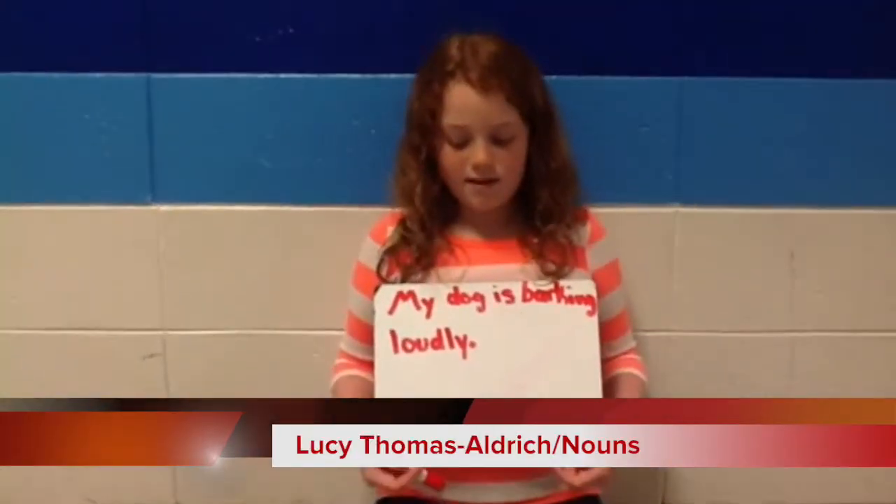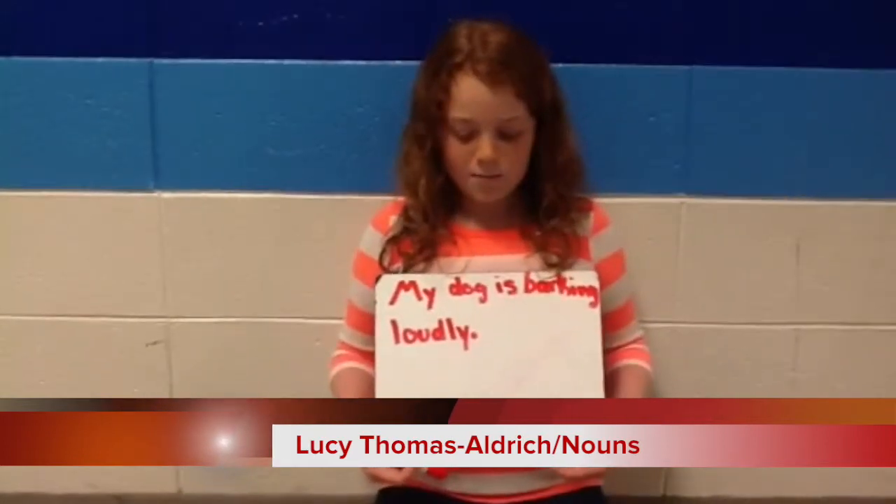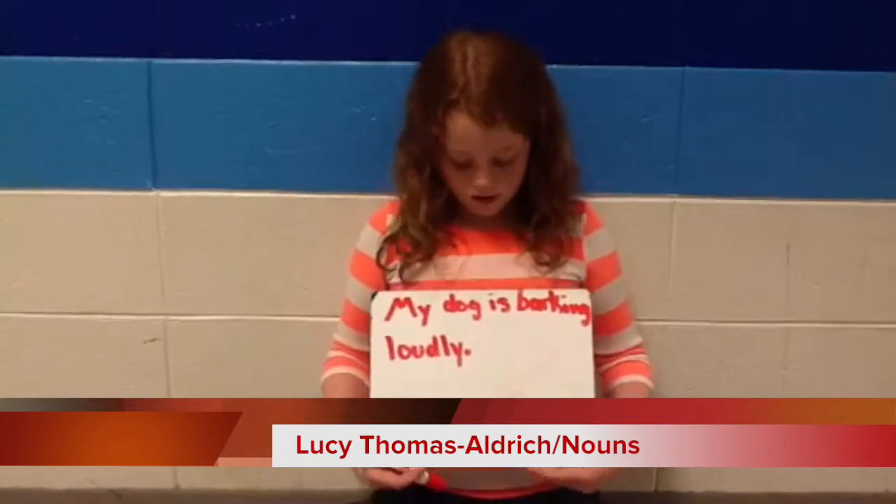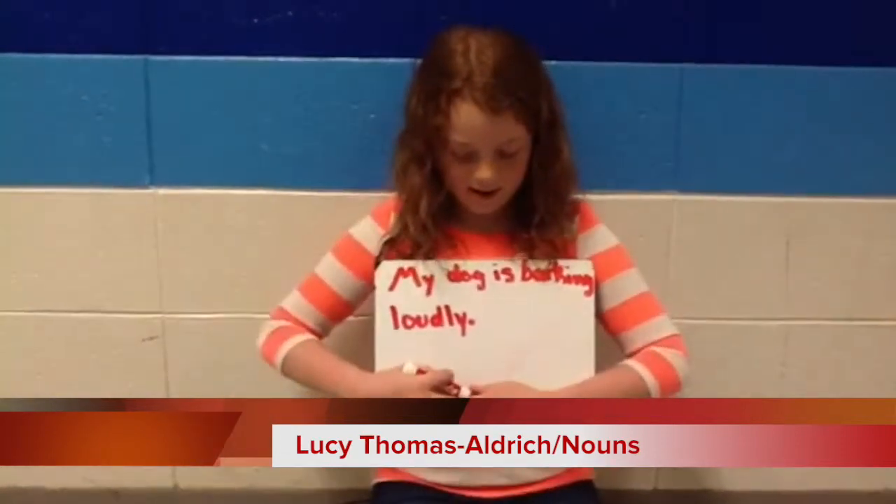What kind of noun is in this sentence? My dog is barking loudly. Remember, a noun is a person, place, or thing. So dog is the answer.